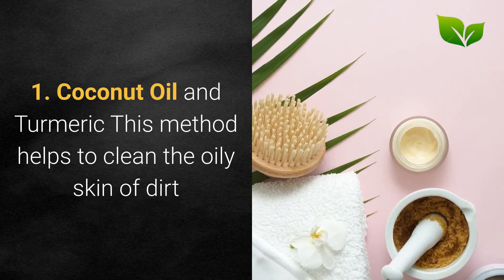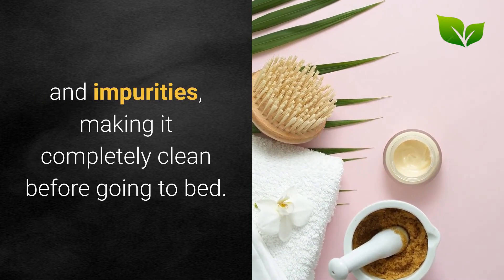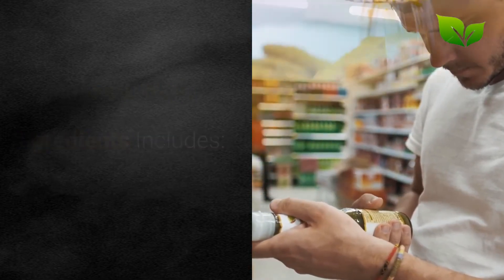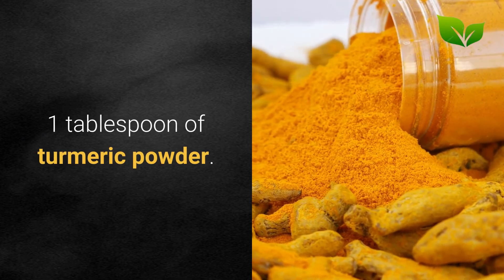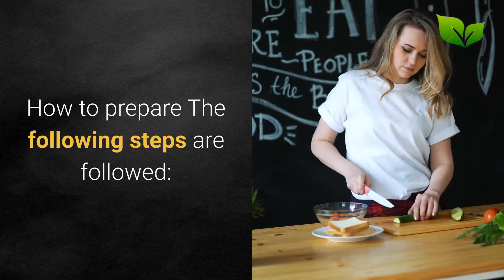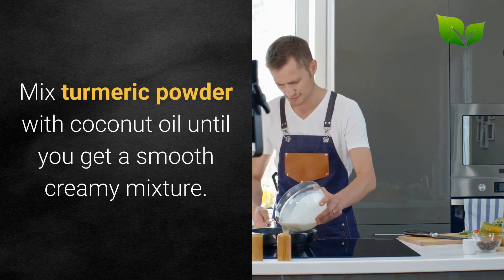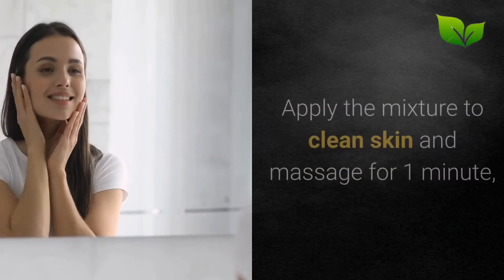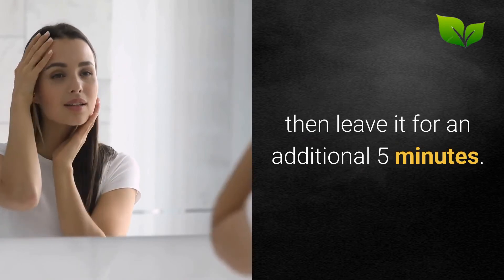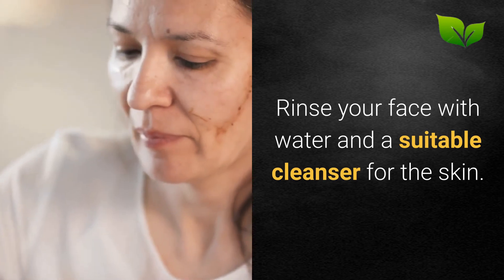Method 1 - Coconut oil and turmeric: This method helps to clean oily skin of dirt and impurities, making it completely clean before going to bed. Ingredients: 1 tablespoon of turmeric powder and an adequate amount of coconut oil. Mix turmeric powder with coconut oil until you get a smooth creamy mixture. Apply the mixture to clean skin and massage for 1 minute, then leave it for an additional 5 minutes. Rinse your face with water and a suitable cleanser.